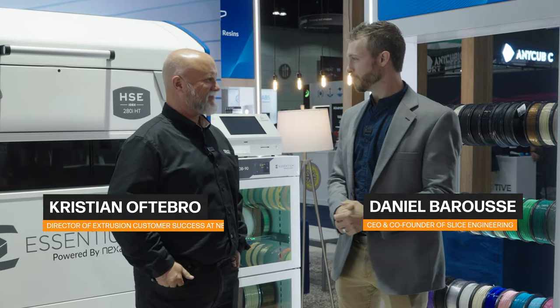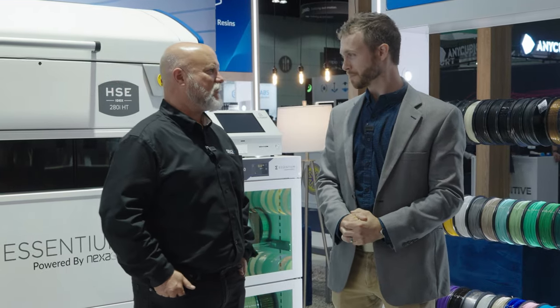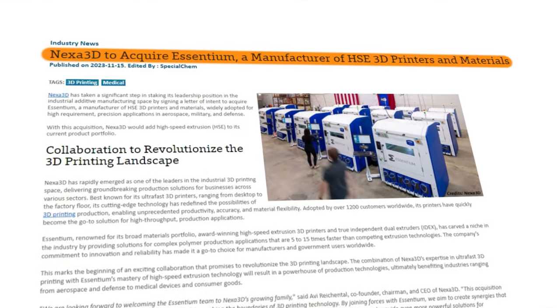Hey everybody, this is Dan from Slice Engineering. I'm here with Chris from Nexa, now Nexa 3D. You want to introduce yourself? Yeah, so my name is Chris Loftabro. I'm in charge of customer success for the extrusion platforms. We've just recently joined a partnership with Nexa 3D, and it's great.